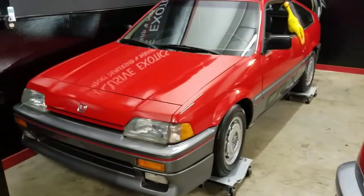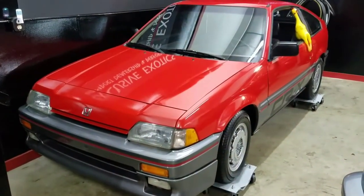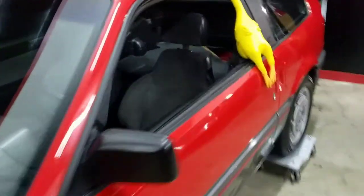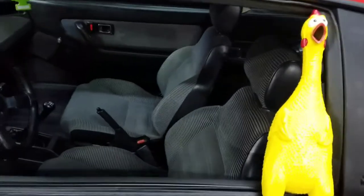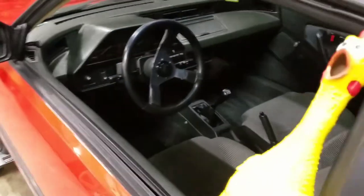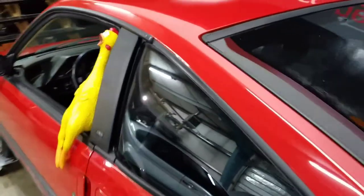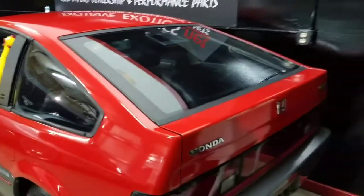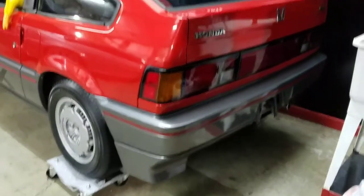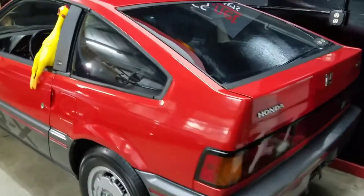Back to the CRX. Isn't that beautiful? All original interior.